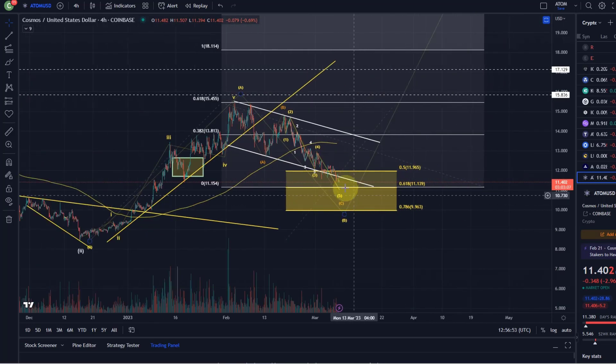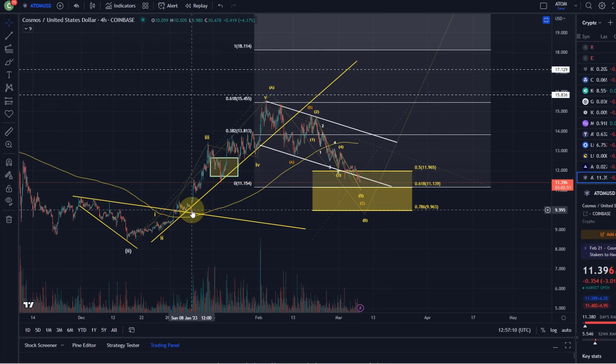There is still a little bit of space left to go to the 61.8 fib level. I think we have a good chance of getting there in this fifth wave. If it breaks below that level, there's really only the 9.96 level left where we had previous structural support - basically the $10 level, which is also a psychological level.